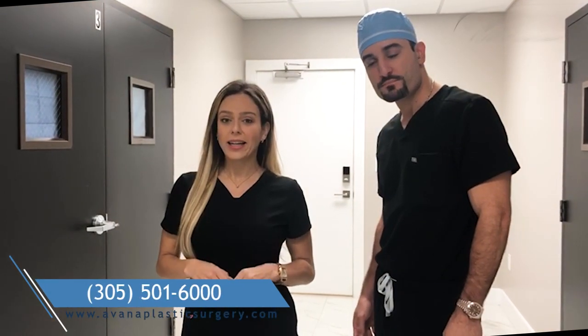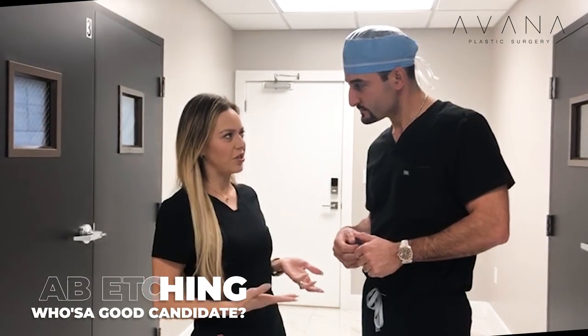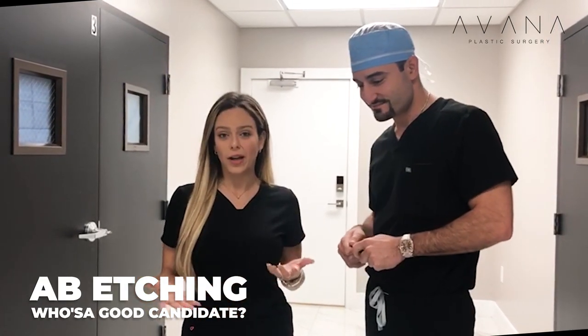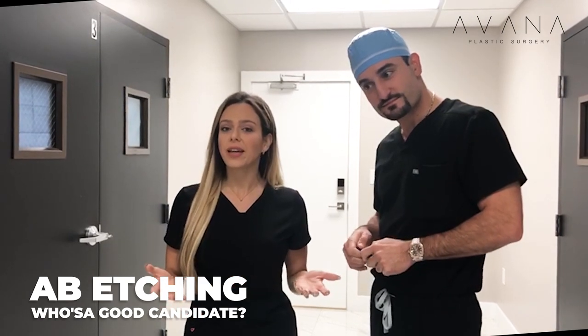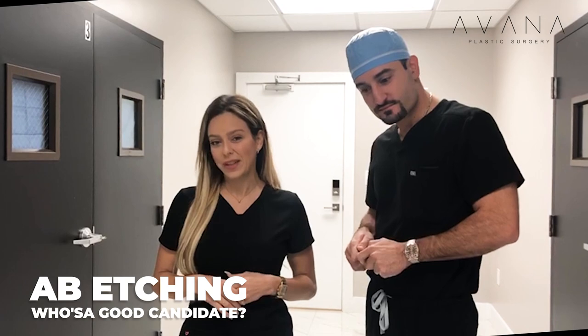Hi everybody, I'm here with Dr. Meridian. A lot of you have been asking us about ab etching — who's a good candidate for it and if it's a good thing for you. I'm here with Dr. Meridian who's actually doing the ab etching, which is very famous in Colombia. Lots of patients are going to Colombia for it, but you don't have to. You can do it safely and effectively here at Avana Plastic Surgery with Dr. Meridian.